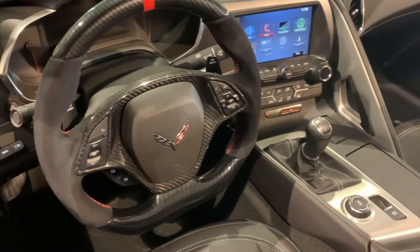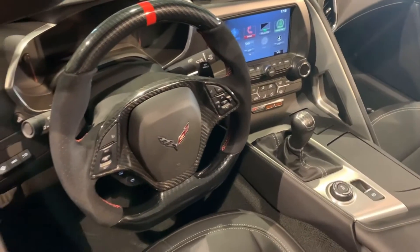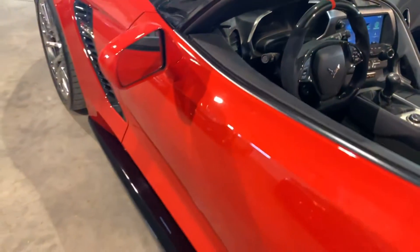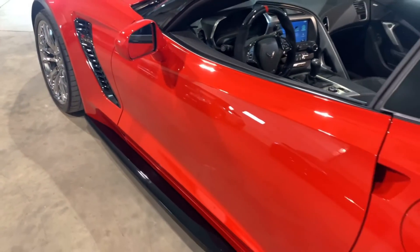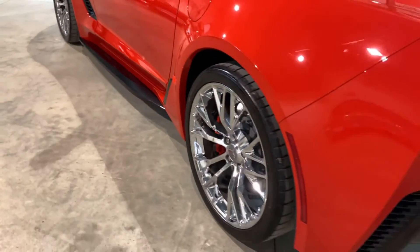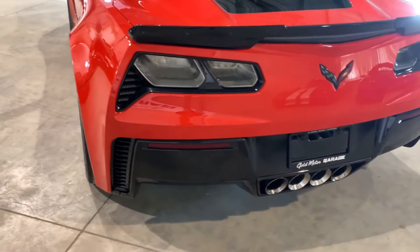This is a 7-speed manual car. The car has navigation, PDR, and heads-up display — it's very well equipped. It is a 1LZ car. Chrome wheels are perfect all around. Carbon flash spoiler and rear fascia.